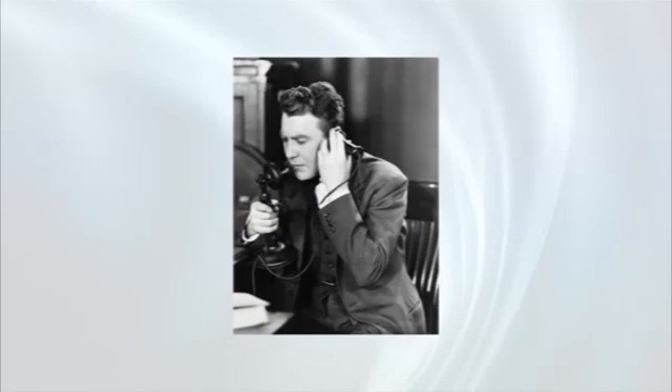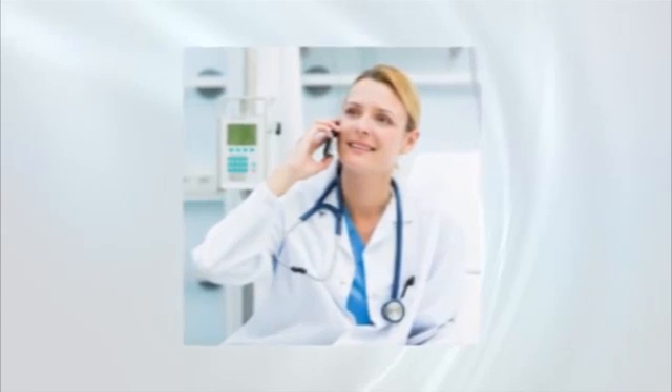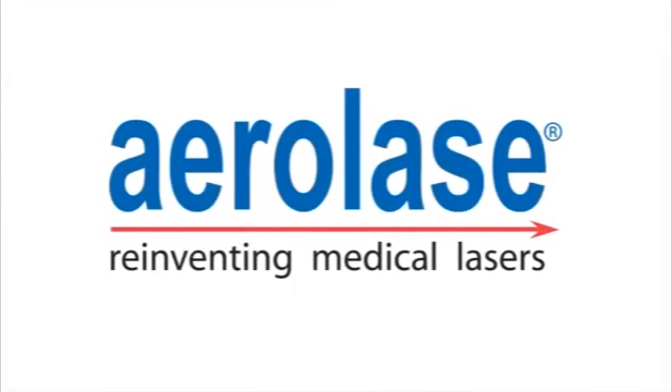Advances in technology tend to make things much smaller while substantially improving performance when compared to the prior generation of products. We've seen this example with computers and telephones. Now, Aerolase has done the same with the medical laser.